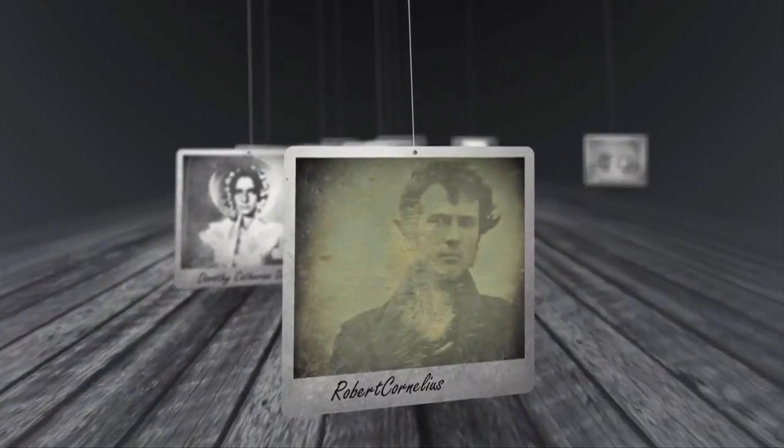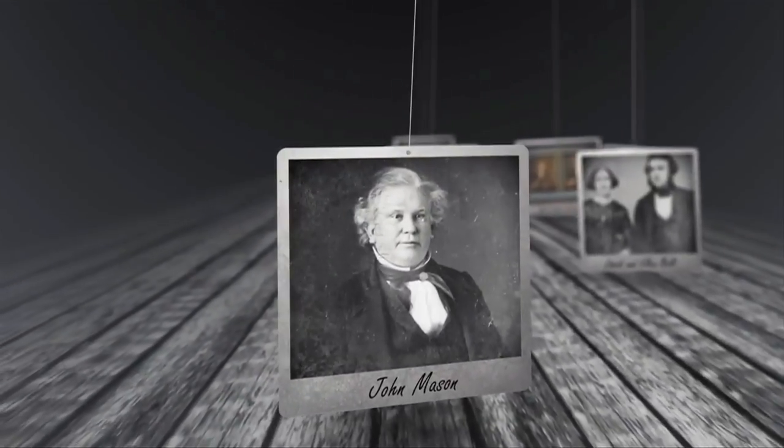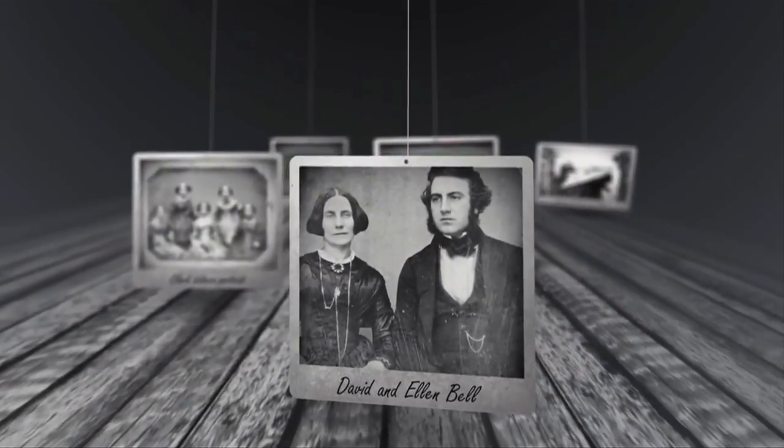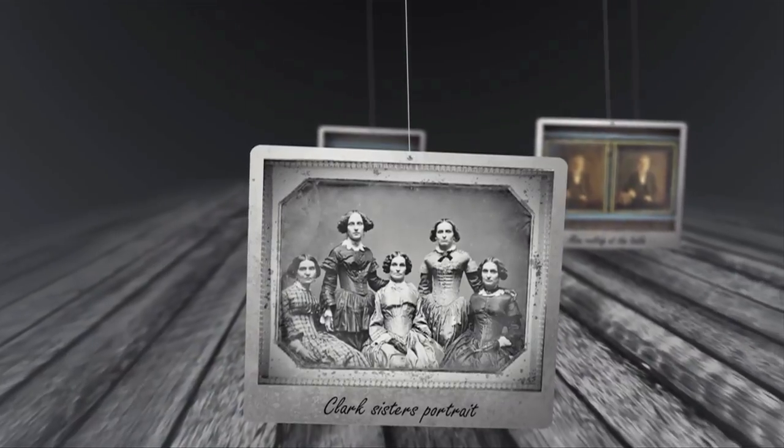Photography quickly evolved from just a novelty to a way to document reality. Portrait photography quickly became very popular — its quality held no rival. More photos were taken in just 30 years than portraits were painted in the previous thousand.